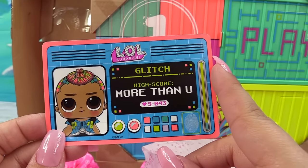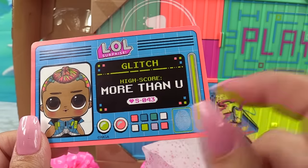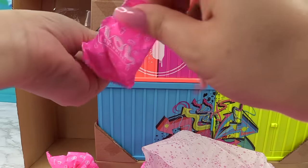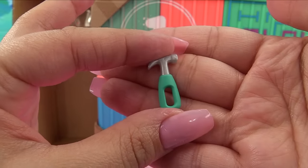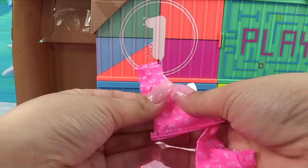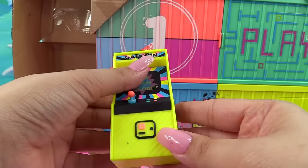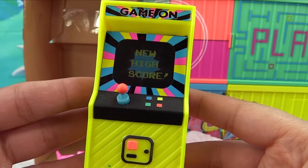I think Glitch would get along really well with VR Dude and VR Cutie. Glitch — high score of More Than You. He is so cute. Let's check out what other accessories we have. We have a tiny little hammer — LOL size hammer. And what's in here? Are these his VR glasses? Look how cool that is, it's all glitched out. Another piece of furniture — it's the little arcade game. New high score. And it has a hologram screen — it changes when you move it. That is so cool.